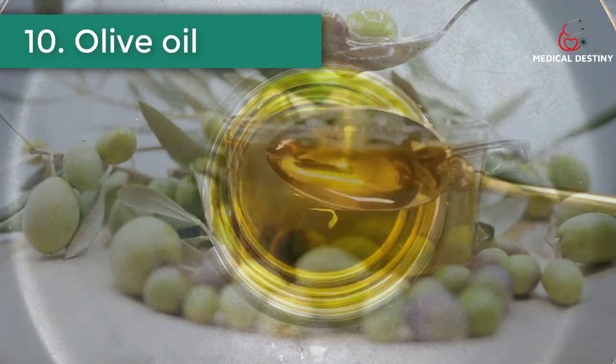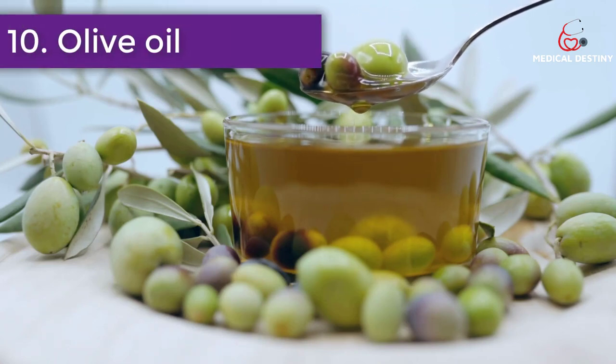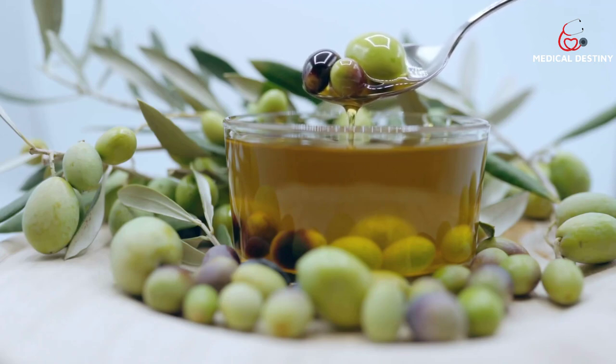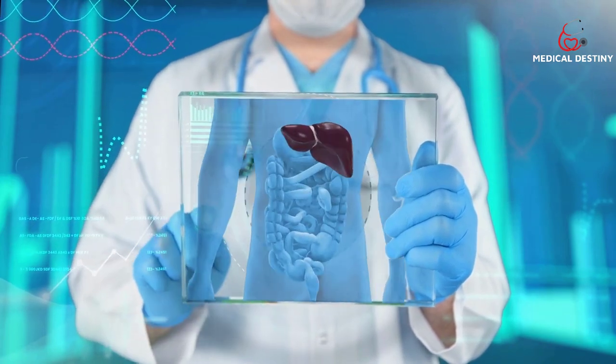Number ten: Olive oil. Studies show that olive oil consumption helps decrease the levels of fat in the liver, increase blood flow, and improve liver enzyme levels.